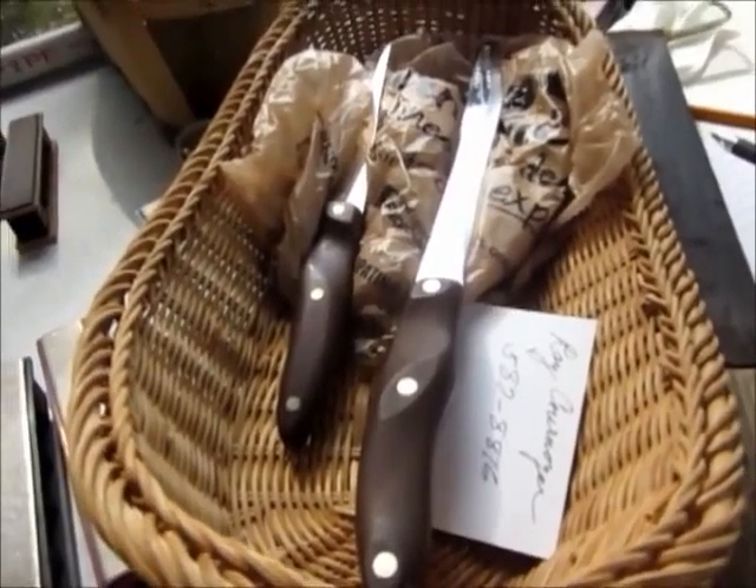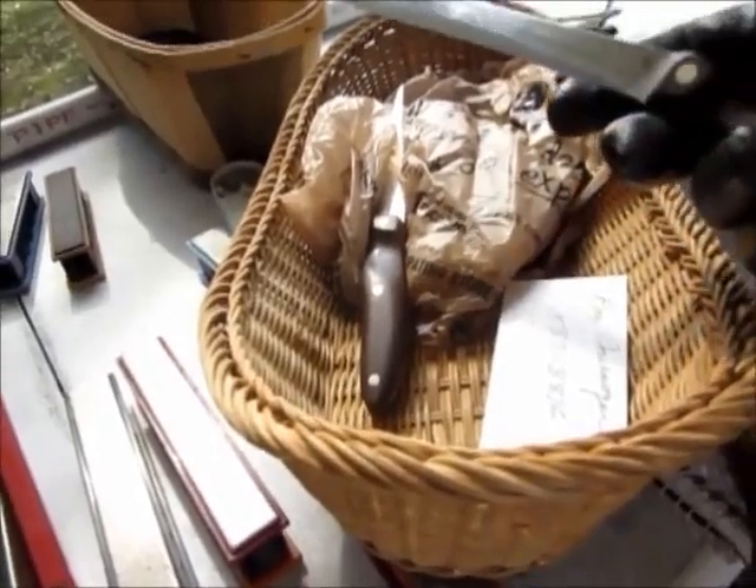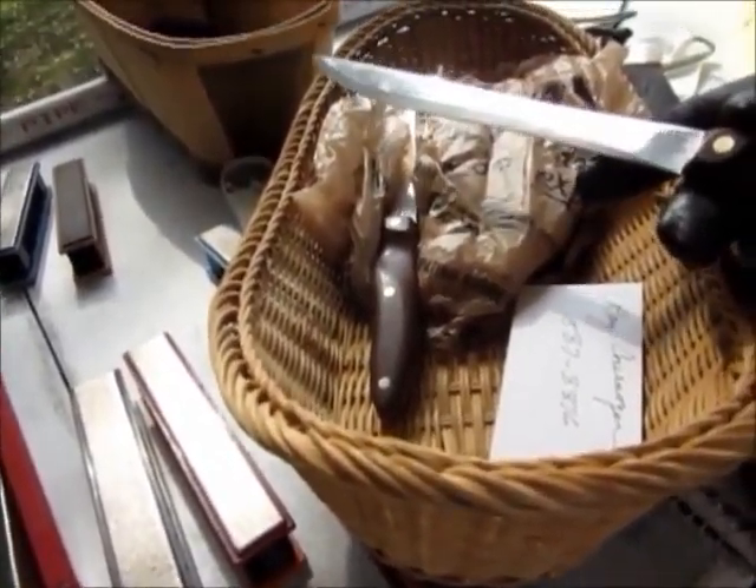40 or 50 year old Cutcos — they got them as wedding gifts when they were married 40 years ago. Cutco.